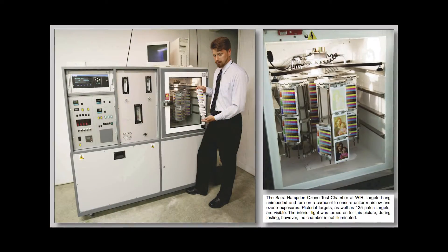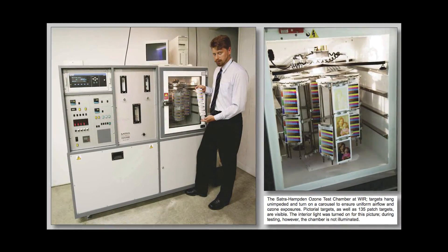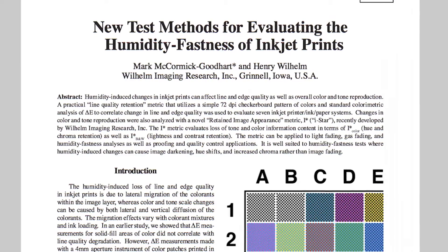The term print permanence refers to really all of the factors that can cause a beautiful color photograph to deteriorate over time. It includes exposure to light on display — which we refer to as light fading stability or light fastness — exposure to atmospheric ozone, especially a problem in large polluted cities in the summertime, and high humidity conditions.